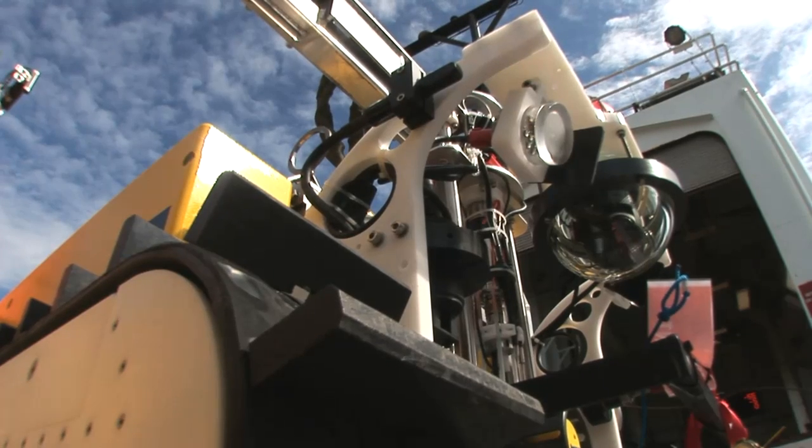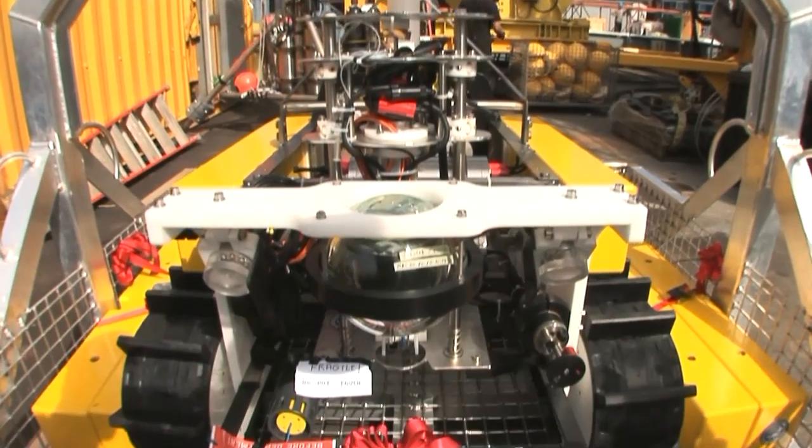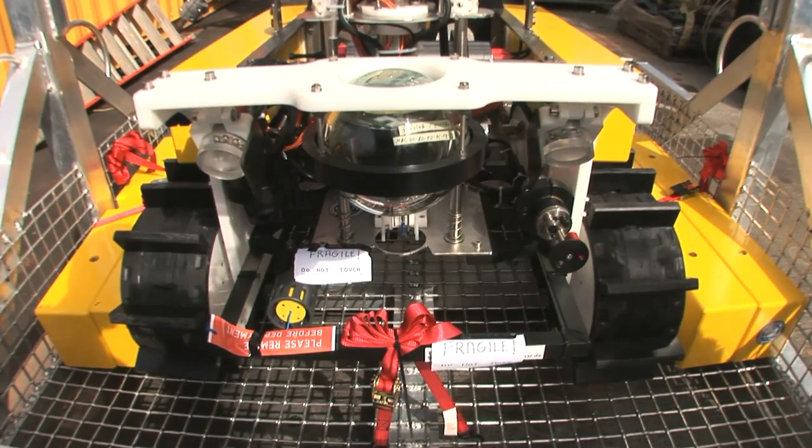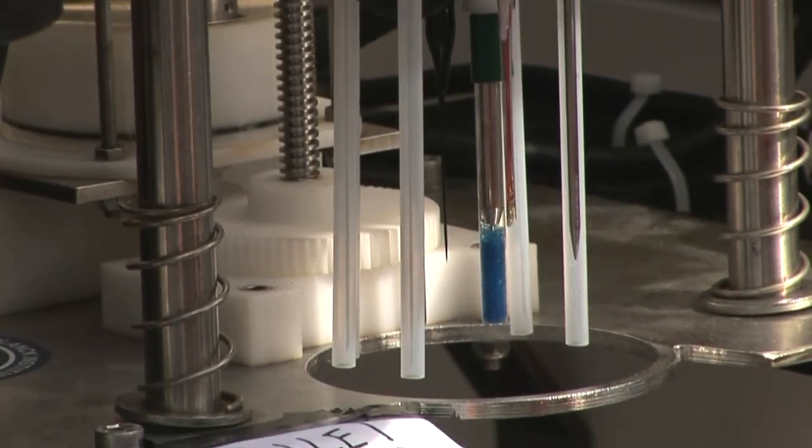On the way out to Endeavour, we're also going to install Wally 2. Wally's been out there for a year now, and Wally 2, the younger brother, has got some upgrades, so we're going to switch them out. This is in the Barclay Canyon region, in an area where there's quite extensive gas hydrates.